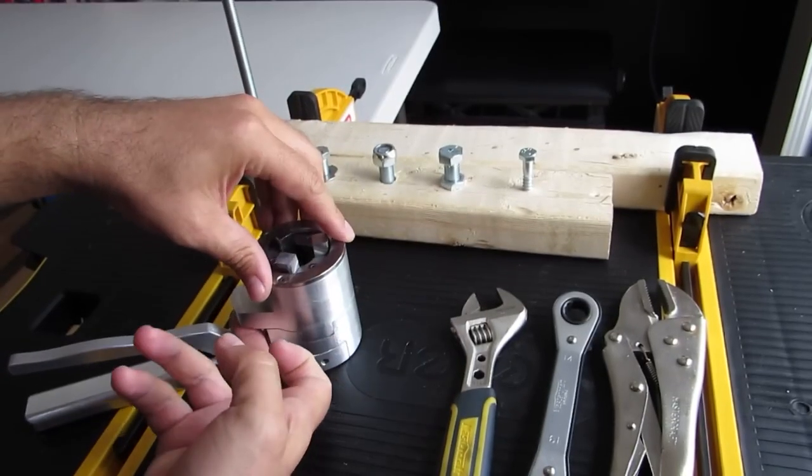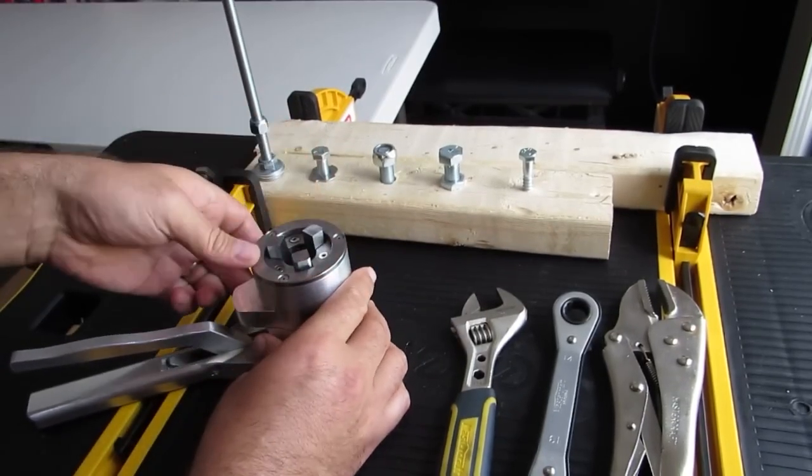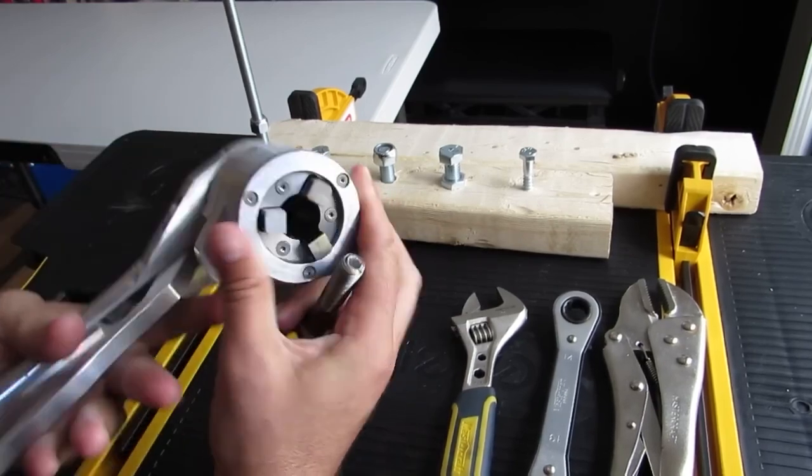Because everybody needs an adjustable ratcheting socket tool. Literally everybody. Including you. Don't try to deny it.